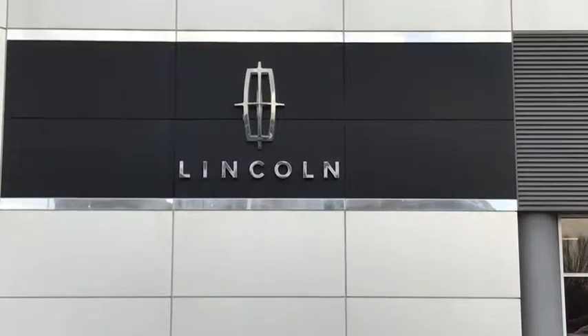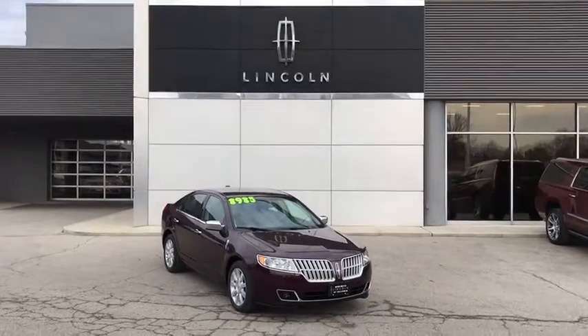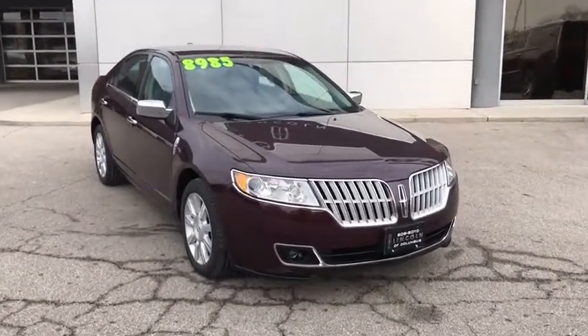2011 Lincoln MKZ. With sharp angles, sleek lines, and a sculpted body, the Lincoln MKZ has an impressive stance and a dynamic design.